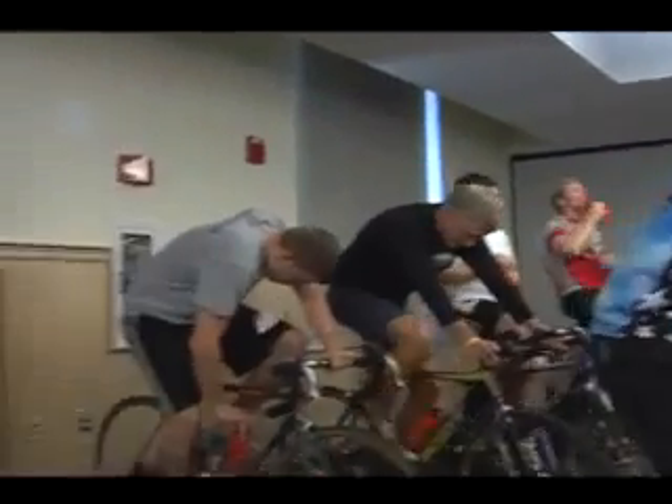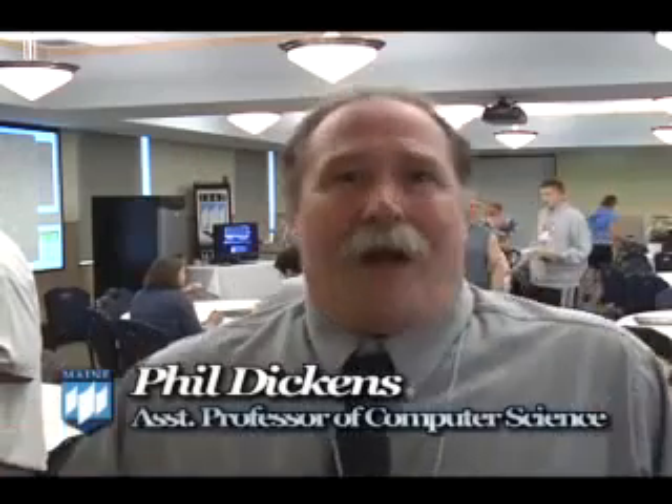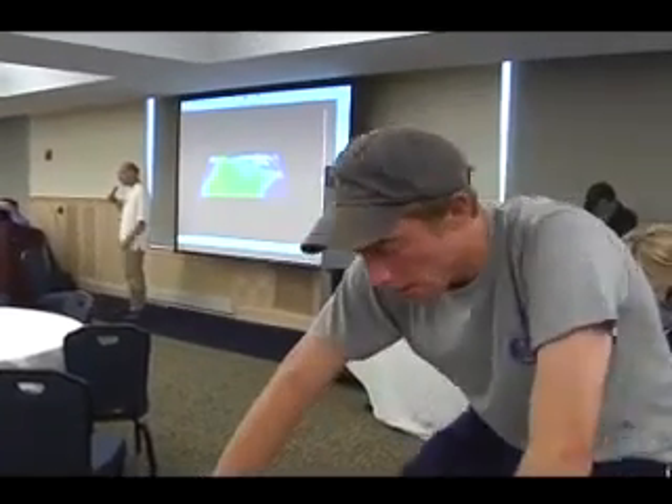It's unbelievable. I mean, to be able to power up 648 processors with bicycles is just phenomenal.